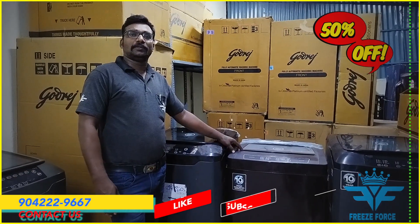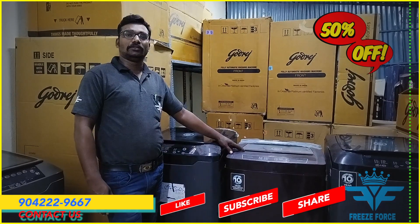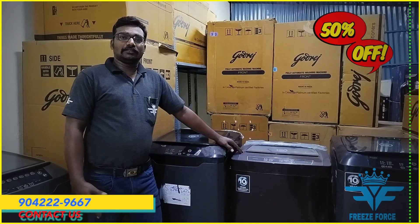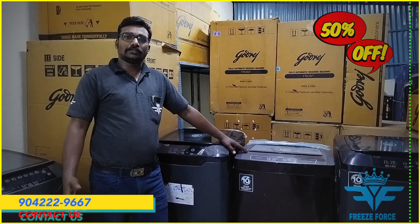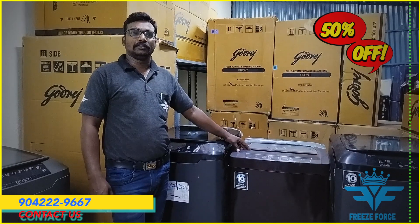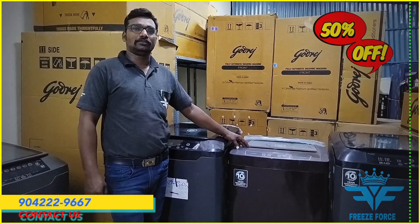Now, you will get door delivery, one year service warranty, and the installation is also covered under the service warranty.